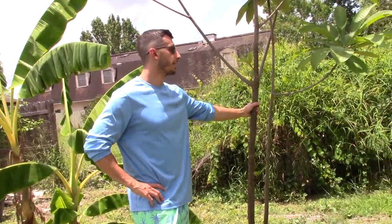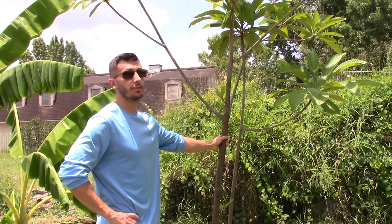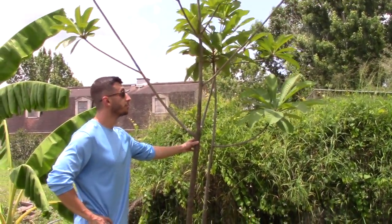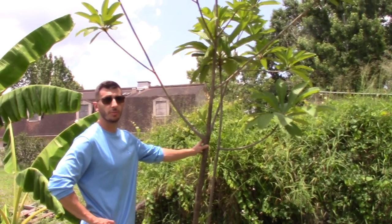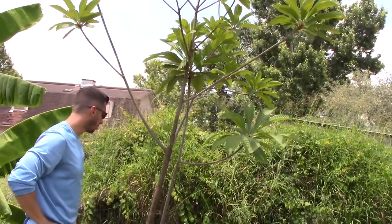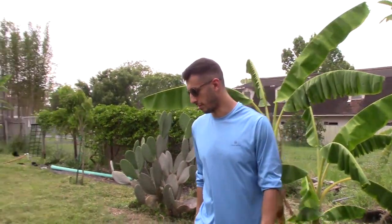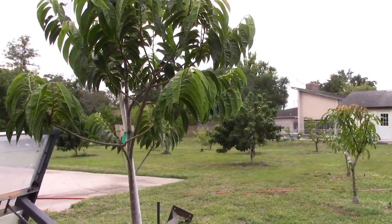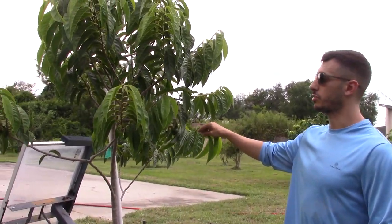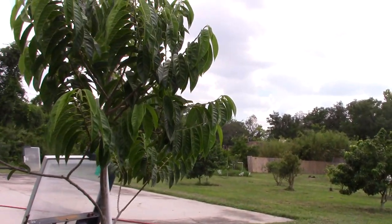My neighbor grows it too, but most of his tend to fall off. They get about softball size and then start falling. He said he's had some good ones though. What kind is that one? Pantin or Key West. I planted it a year and a half ago but it was about the same size when I bought it from Dustin. It's pushed out a few inches, survived the cold this year, and looks great and tough.